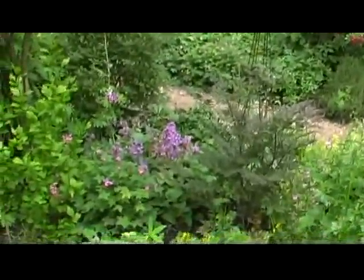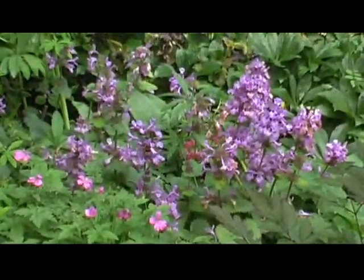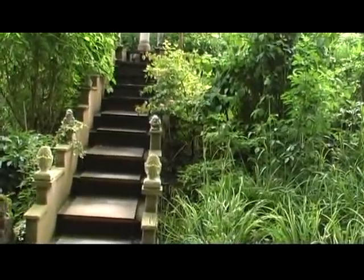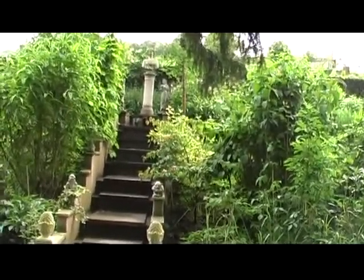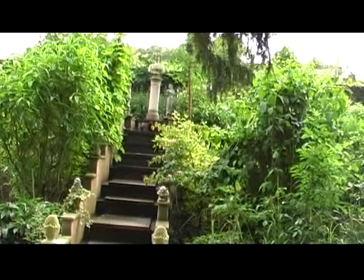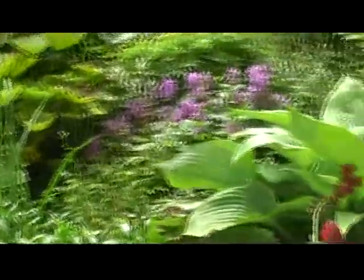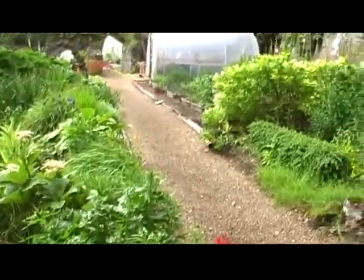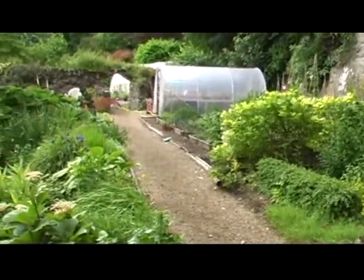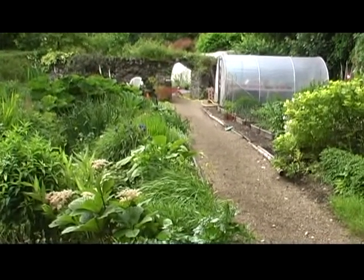Very nice indeed. I've just spotted a plant in this bed here that I've been trying to identify. There are a couple of Romanesque statues at the top of this walkway. Further up the garden there are quite a few herbaceous plants of different sorts, and as you can see a bit of a polytunnel there, a big gunnera just coming into full leaf. So far, very nice.